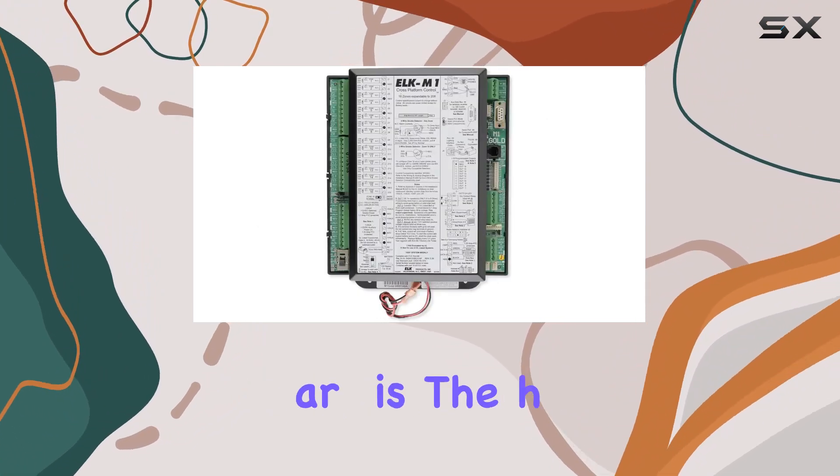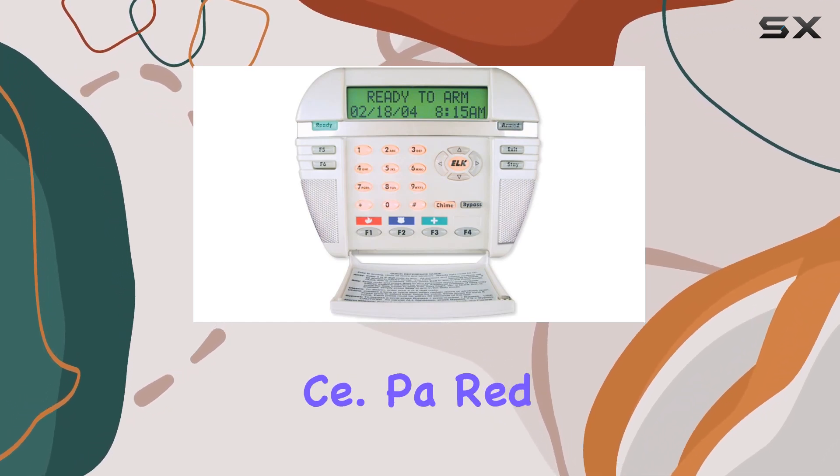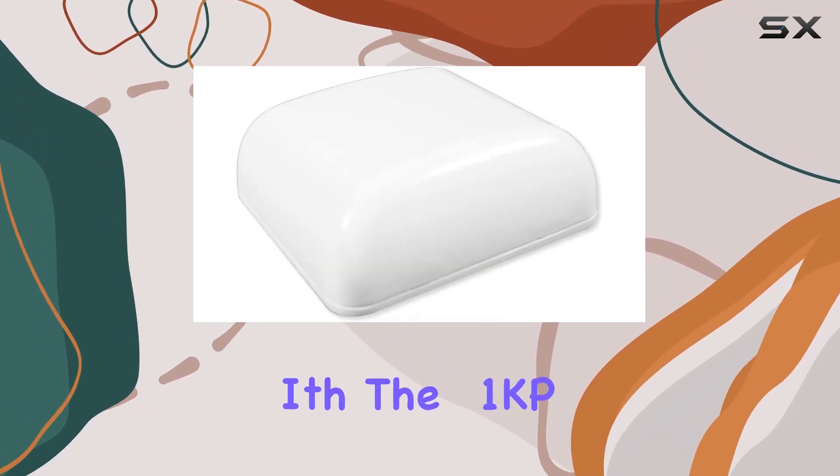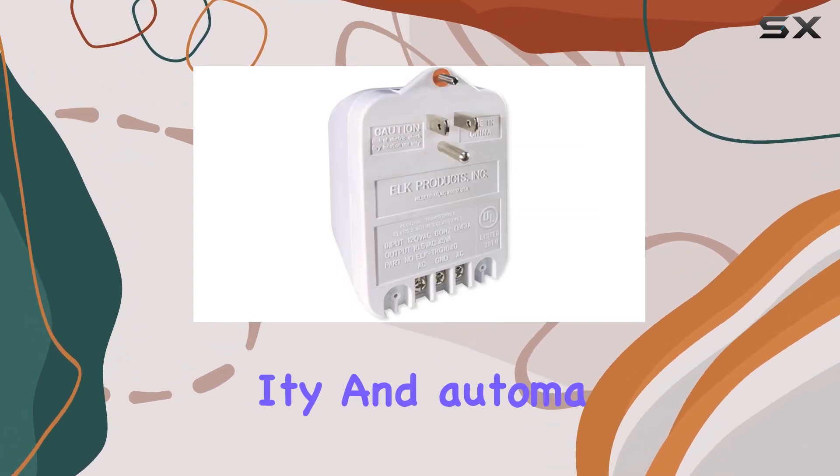The M1 Gold Control Board is the heart of the system, offering robust and reliable performance. Paired with the M1 KP-LCD keypad, you get an intuitive and user-friendly interface to manage your home security and automation.